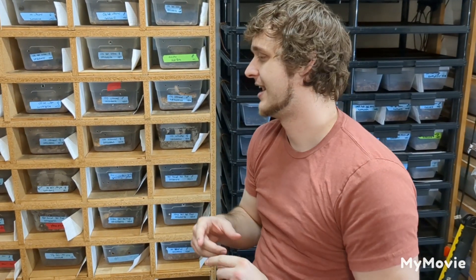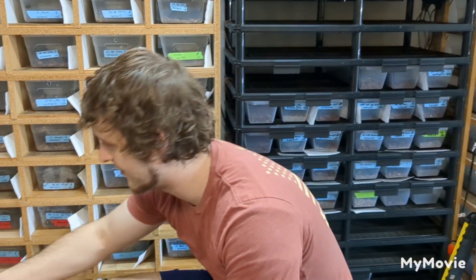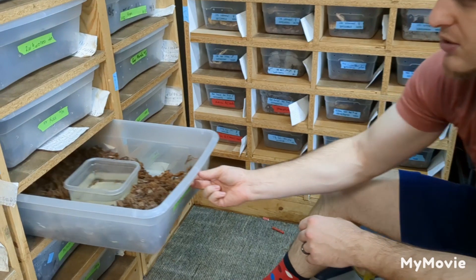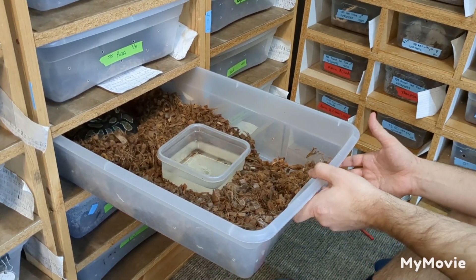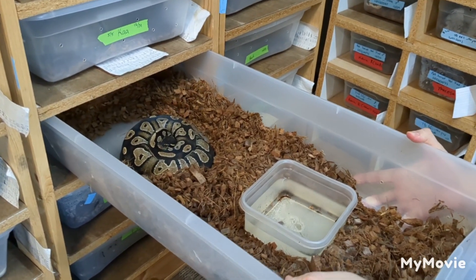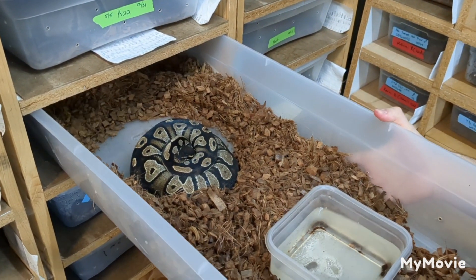I'm really excited to see Wookiee and blackhead together. I don't see too much of that, so I want to see how this goes. First-time female, not super huge, so I'm not expecting a massive clutch. But what I did see earlier, when she was still laying, looked nice and white and plump, so I'm hoping that they're healthy.